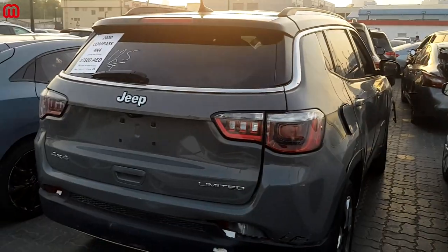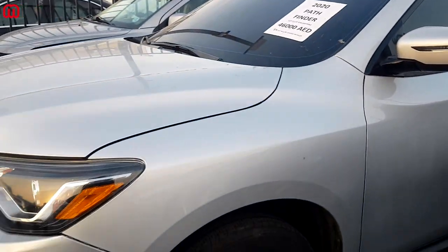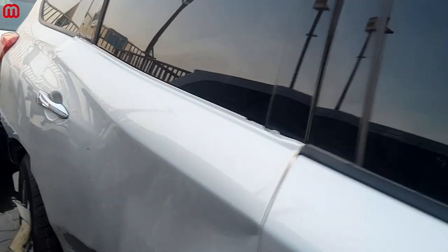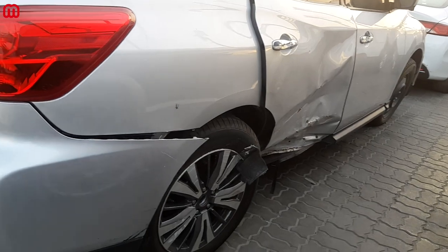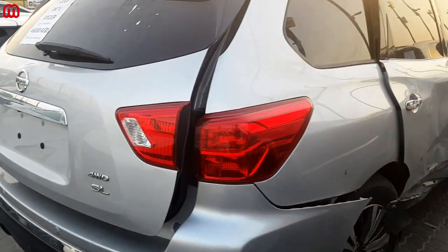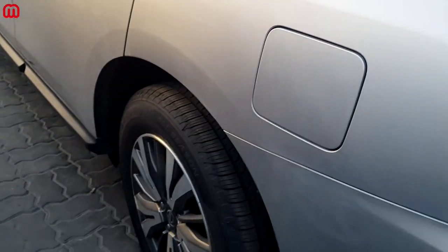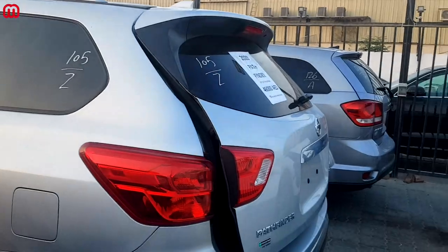For Nissan lovers, here we have a 2020 Nissan Pathfinder starting at 46,000 dirhams in a beautiful silver color. The front and body are in good condition until you reach the back, where it took a major hit — the entire passenger side went in and the back trunk is deformed and won't close due to chassis damage. It's a four-wheel drive SL variant. The rear wheel is facing inward, indicating damage to the suspension and chassis, though the body is otherwise in good condition.